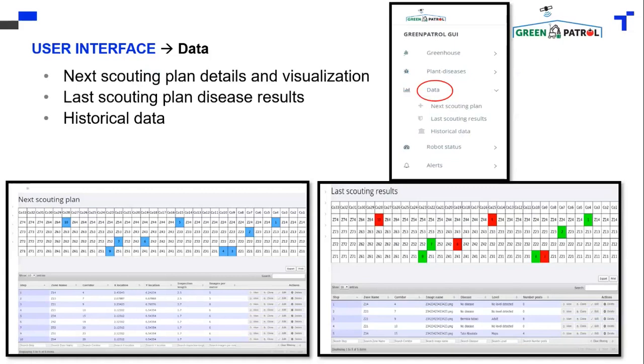And on the right image, you can see the scouting results, where areas shown in green are okay, and areas shown in red are where a pest has been detected and identified.